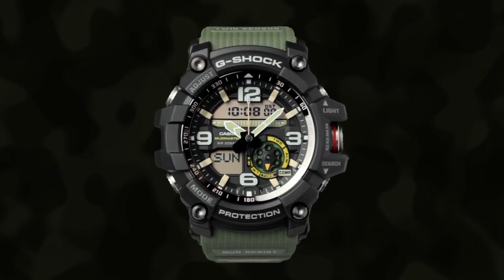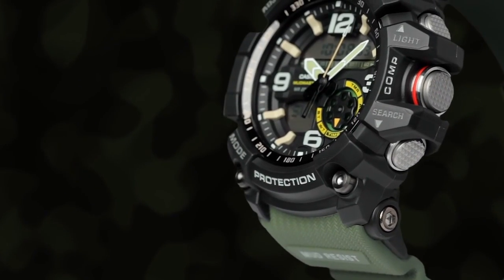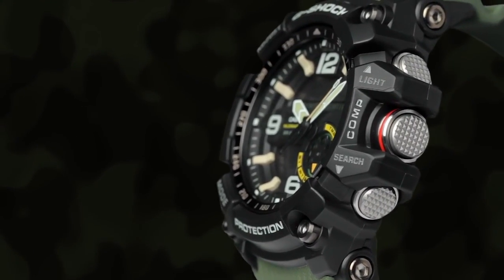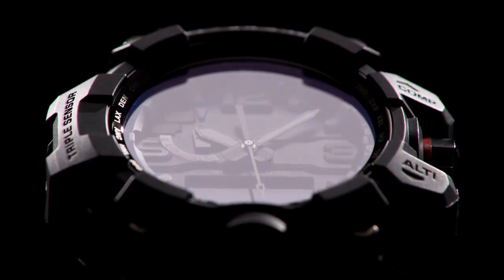Hello everyone, today I am going to show the 5 best Casio G-Shock watches you can buy in 2023, based on specification.